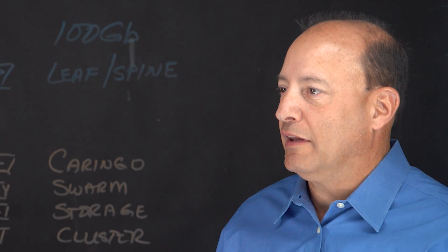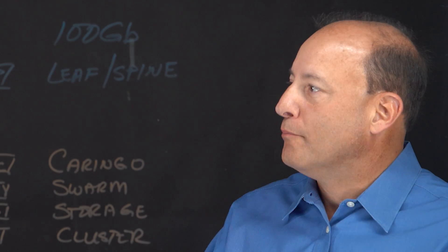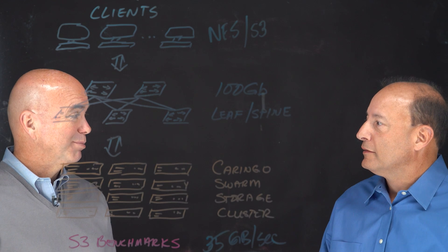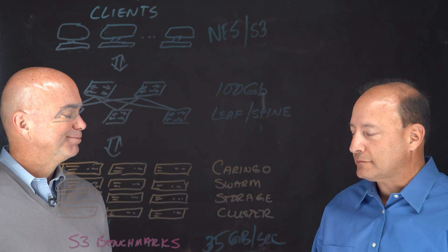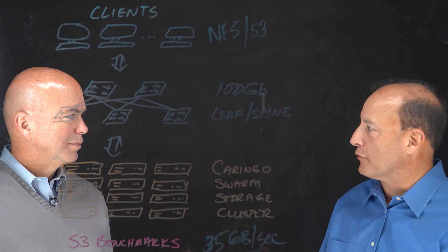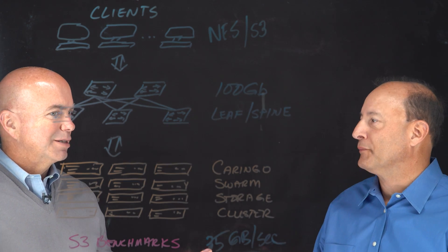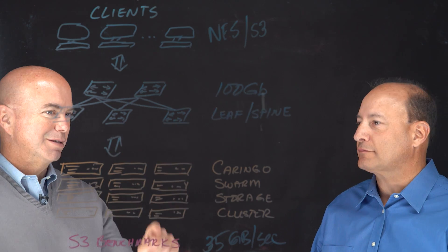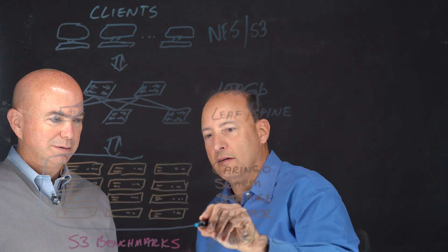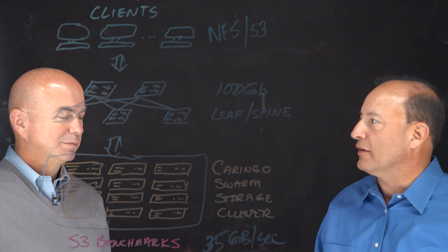We've taken what we call a more pure object storage approach. The metadata is encapsulated with the data, so there's no metadata database that has to be looked up every time — that can start bogging things down as you get into larger and larger environments. That's a common concern we even see on parallel file systems. As well, we don't have any front-end load balancers or front-end caching hardware required, which can also skew proof of concepts in smaller environments. There is no cache — and that's an important point. These 12 storage nodes here are x86-based servers that make up the architecture.